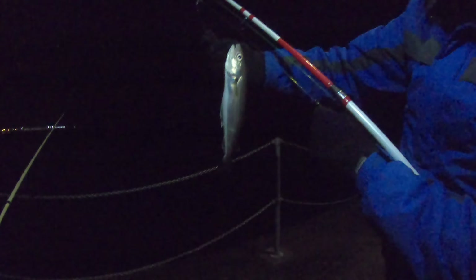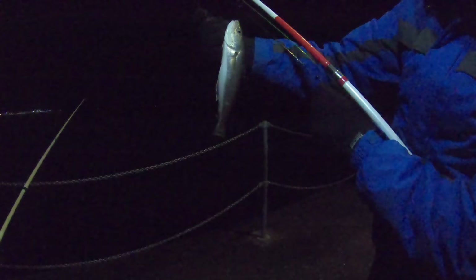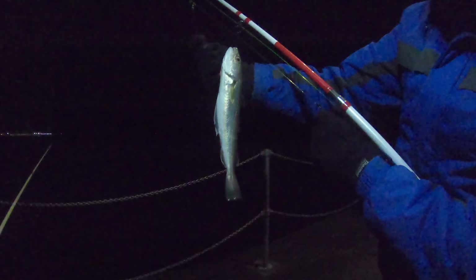Nice little whiting, not a bad size on it actually, especially off here — normally they're smaller. So I've had a pouting and a whiting now.